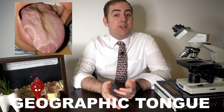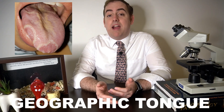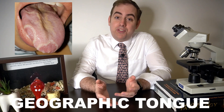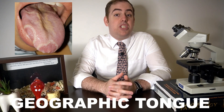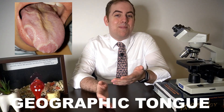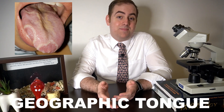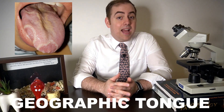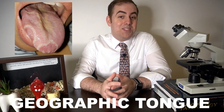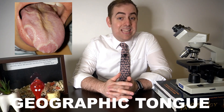Geographic tongue, or benign migratory glossitis, is also fairly common and some argue that it is a variation of normal. It presents as serpiginous or snake-like white lines bordering red or denuded papilla. The presentation will likely change over time, swirling and changing shapes like making new landmarks on a map, becoming more or less apparent without any known etiologic link. For most patients this condition is completely asymptomatic; however, some patients experience symptoms when eating certain foods like citrus fruits, including tomatoes. Symptomatic patients often benefit from application of topical corticosteroid gel as needed for symptoms.